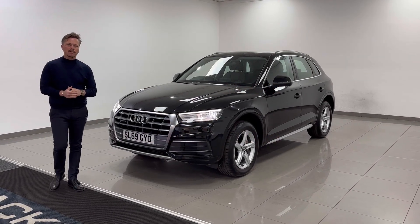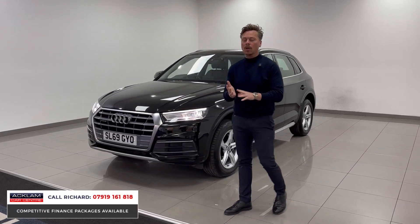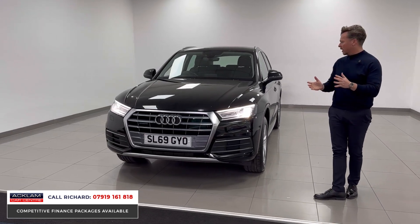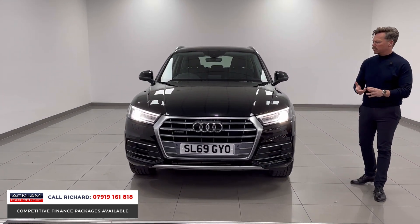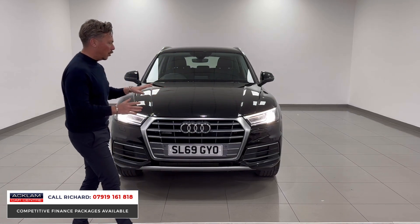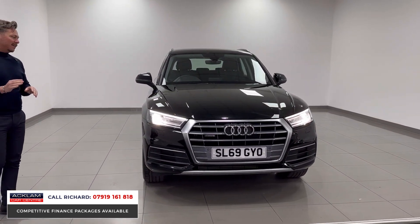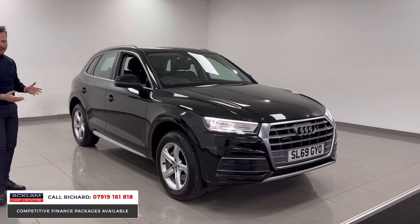A great example of the Audi Q5 has just arrived. This vehicle is four-wheel drive — a two-litre petrol, what they call a 45 TFSI Quattro, in Mythos Black. It's one owner with full Audi service history. Examples like this don't come around very often, especially being a petrol. There is somebody out there looking for this car — it's extreme value for money. The model is a 45 TFSI Quattro Sport Q5 and it's lovely.